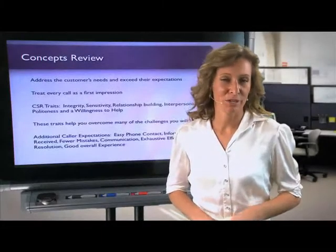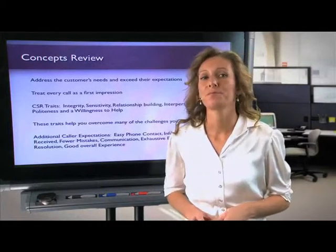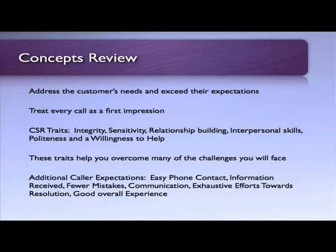We've covered a lot of information. Let's do a quick review. The first thing that we mention and have mentioned throughout the course is that CSRs should strive to address the customer's needs and exceed their expectations. You want to treat every call as a first impression and an opportunity to gain and retain a customer.